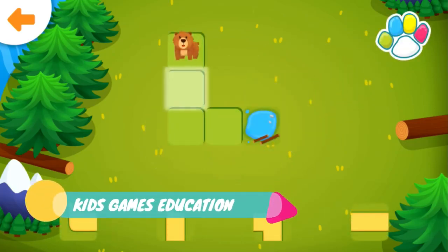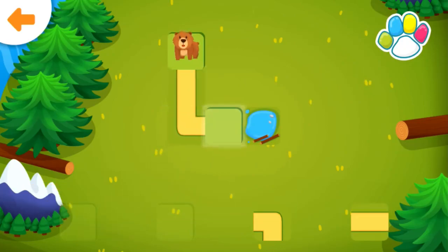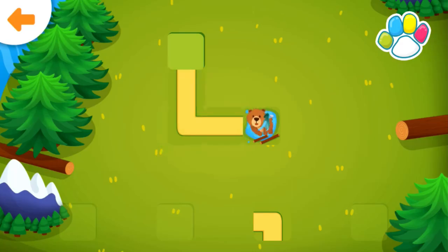Help the bear get to the lake. Well done!